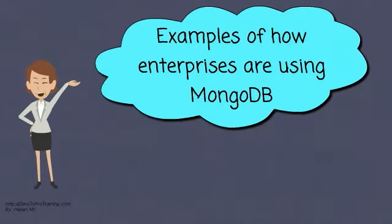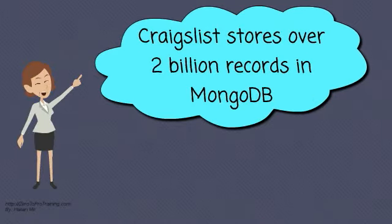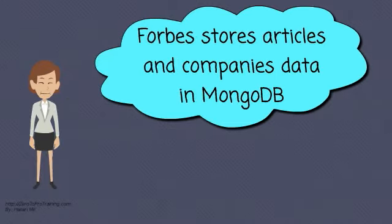Here are some examples of how enterprises are using MongoDB. Medlife uses MongoDB for the wall, a customer service application, providing a 360-degree view of their customers. Craigslist stores over 2 billion records in MongoDB. SAP uses MongoDB in the SAP platform as a service offering. Forbes stores articles and companies' data in MongoDB.